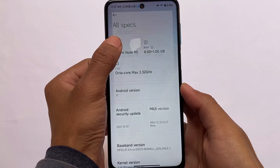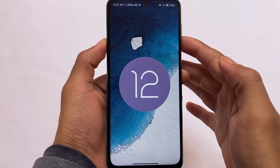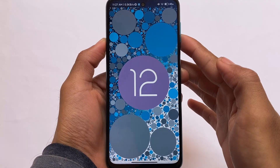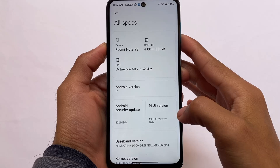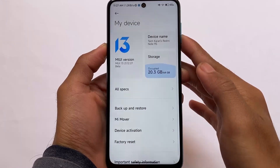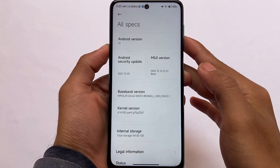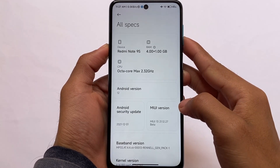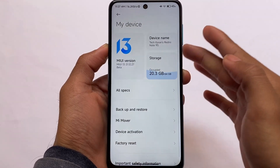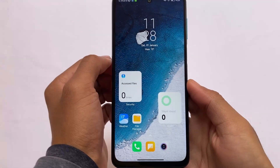The version we are using is MIUI 13, and what's quite interesting is that it's based on Android 12 — the first time using a MIUI based on Android 12 on any of my devices. It does not include Android features like the Google Pixel has, but the same security patch is included. Of course it's a ported ROM, so bugs were expected and bugs are already there.